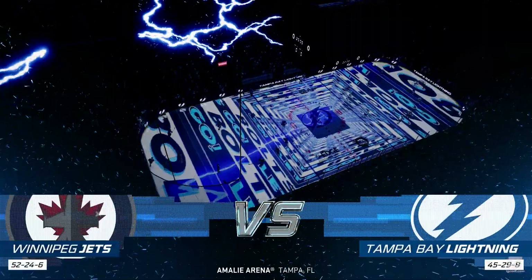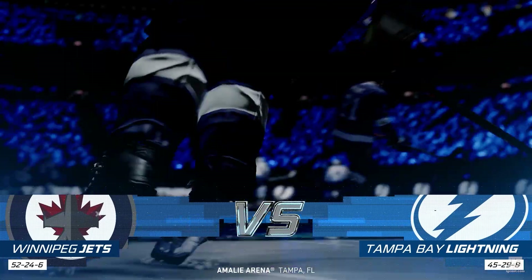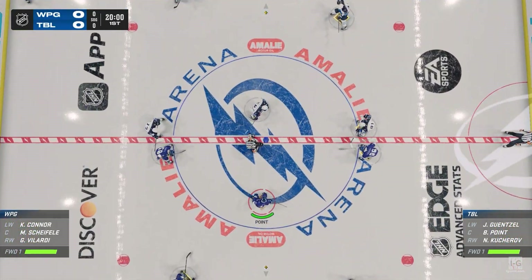A treat or both? Hi, everybody. James Cebulski here for EA Sports. It's Halloween night here on the ice tonight. This building's electric, and both teams are set to go.